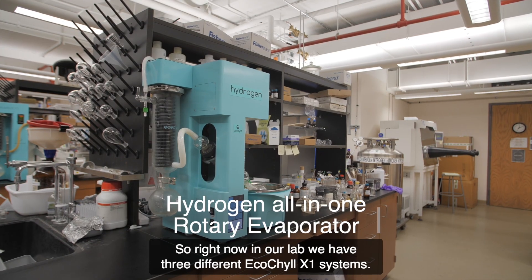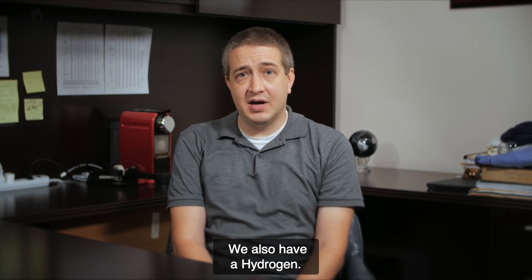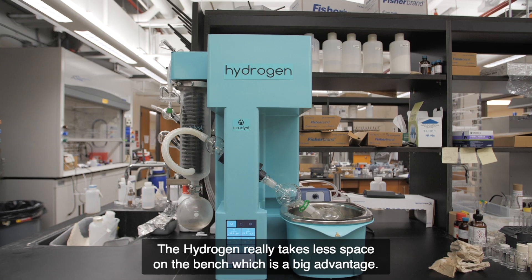Right now in our lab we have three different EcoChill X1 systems. We also have a hydrogen model. The hydrogen really takes less space on the bench, which is a big advantage.